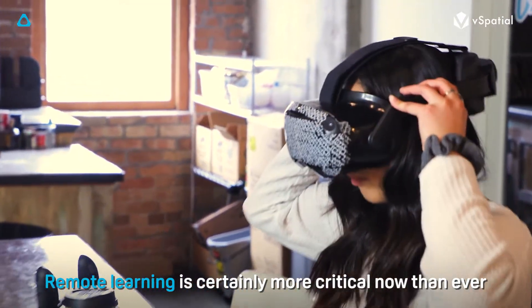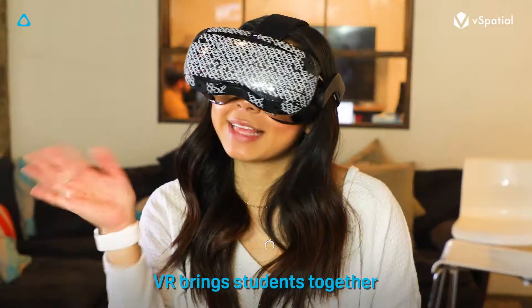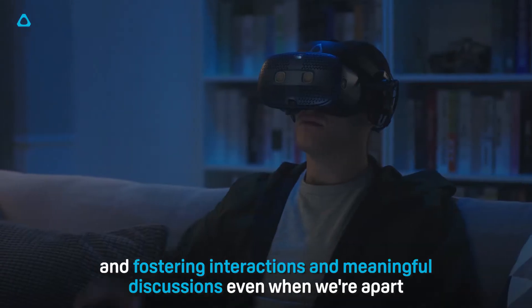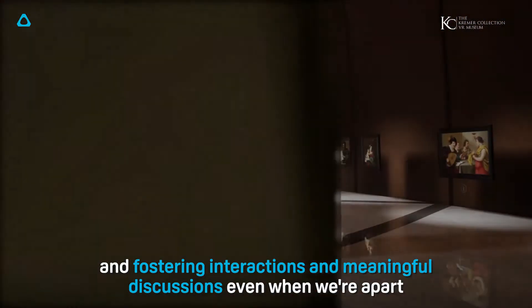Remote learning is certainly more critical now than ever. VR brings students together, overcoming geographic barriers and fostering interactions and meaningful discussions even when we're apart.